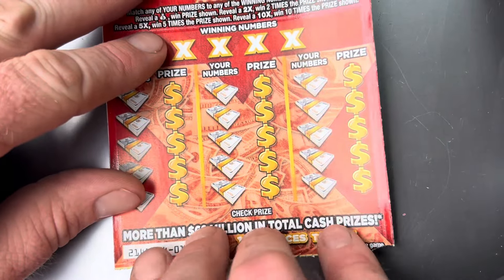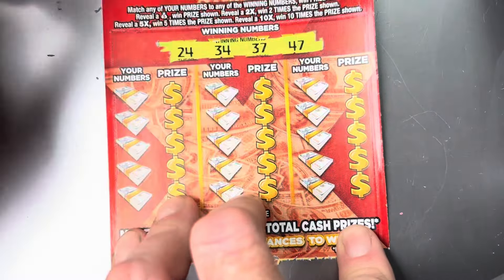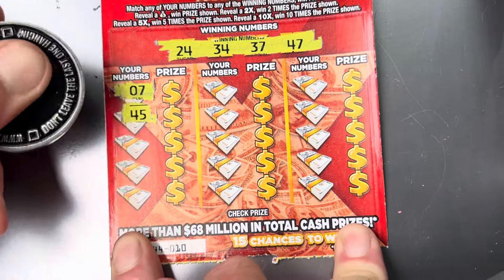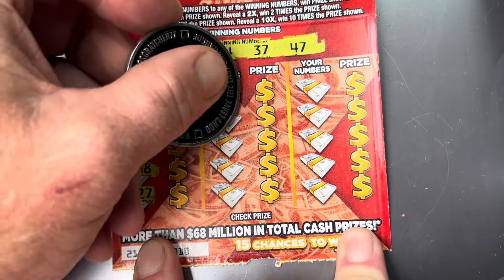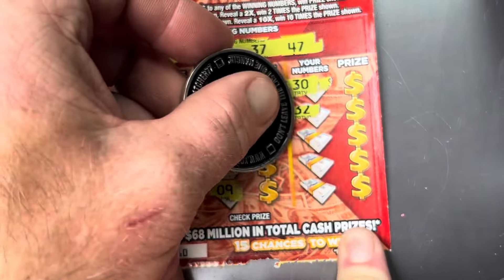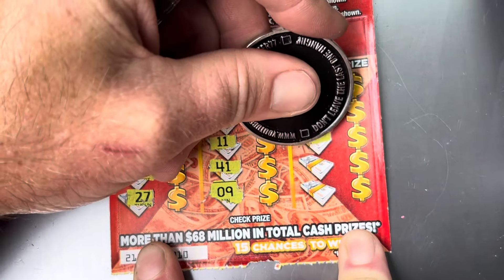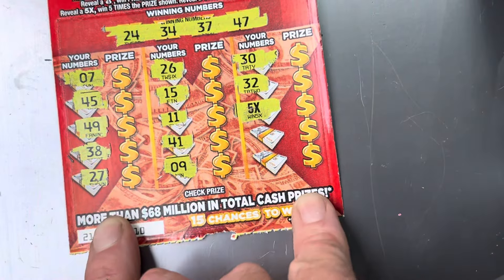Nothing on ticket nine. Got the one right behind it — ticket number 10. Looking for 24, 34, 37, and 47. 47, 47, 47, 45, 49, 38, and a 27. 26, 15, 11, 41, and a 9. Last row — can we get it? 30, 32 — oh, we got a 5x! Let's go! Now we got screenshot potential!